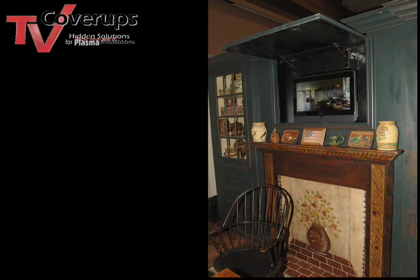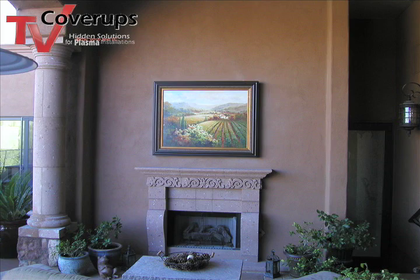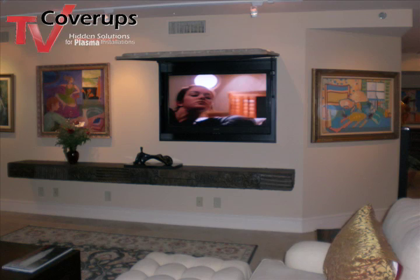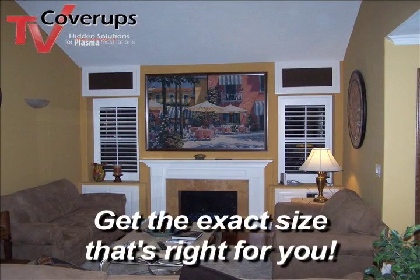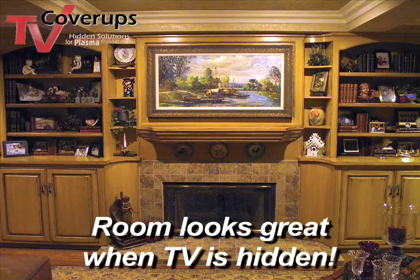With TV cover-ups, you can use your own framed art or mirror, or you can select from our extensive collection of traditional, contemporary, or transitional art available with standard or custom framing of your choice. And with so many choices from our vast selection, you're not going to fall in love with something that turns out to be too large, too small, or the wrong proportion. So you have the best possible look for the room when the TV is not in use.